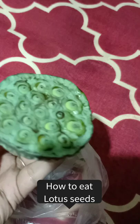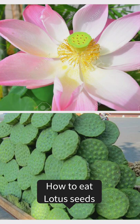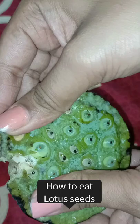You will know that there is a fruit of lotus — many people don't know, so I will tell you. This is in the lotus. You can see it in the picture. After growing, this is something like this.